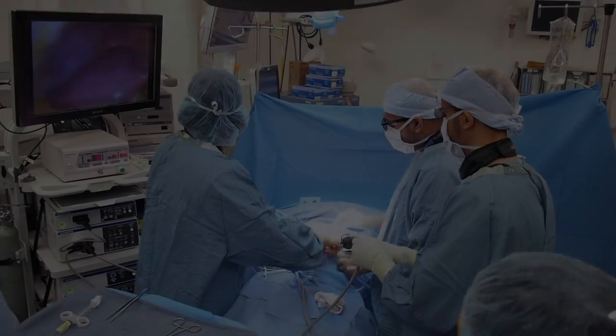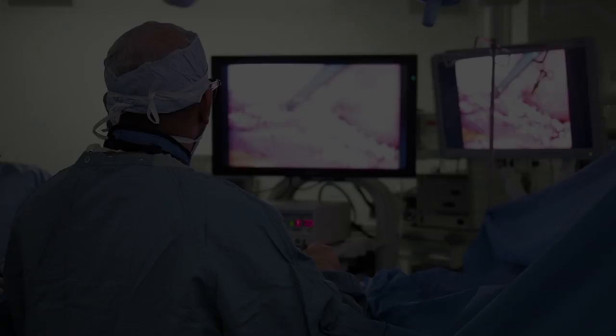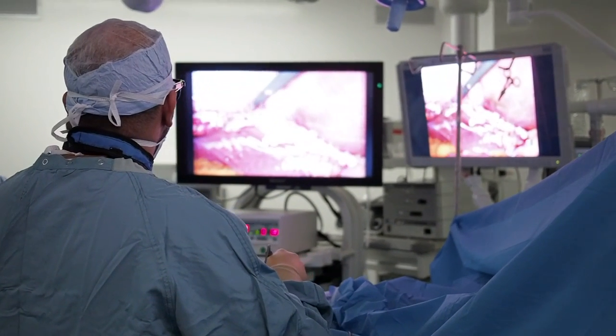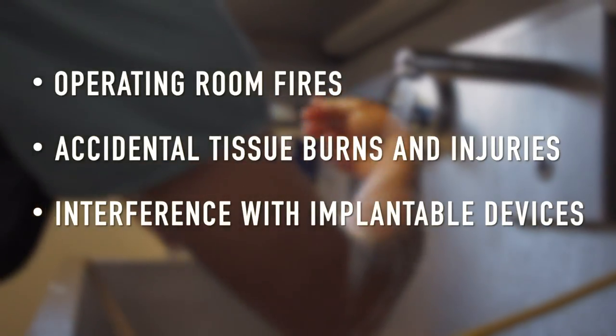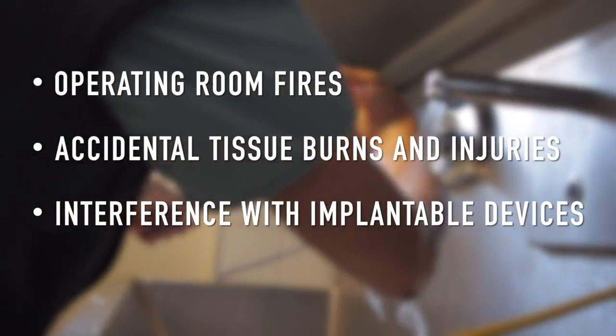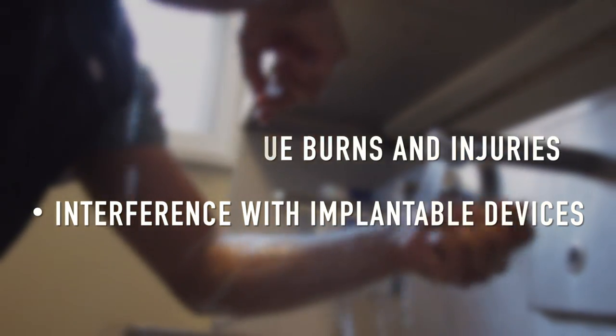Despite these advances and their proven utility for hemostasis, tissue dissection and ablation, the success story of these innovative tools is unfortunately not without its downfalls. Energy devices can lead to severe iatrogenic complications, such as operating room fires, accidental tissue burns and injuries, and interference with other implantable medical devices, including pacemakers and implantable cardiac defibrillators. Every year, hundreds of such injuries occur, which can have devastating consequences for patients who would have otherwise undergone routine operations.